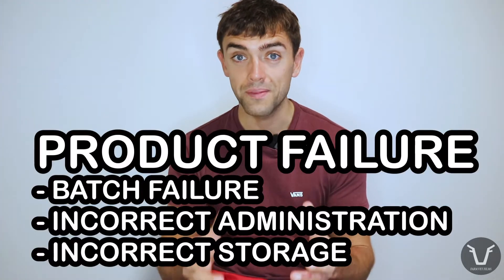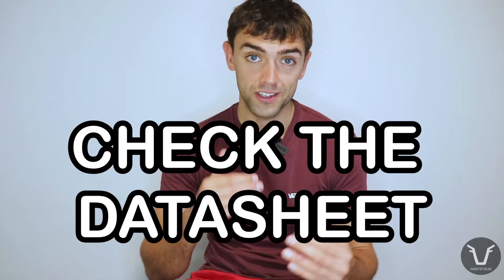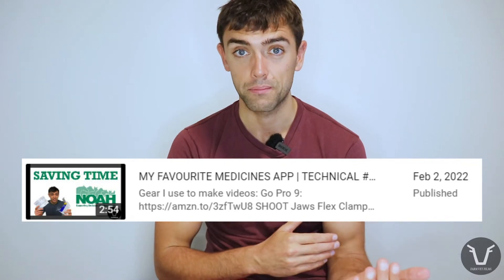But that's not what this technical is about. This is about one other major reason medicines don't end up working and end up being a waste of time and money. Before you use them, medicines have specific storage conditions. Most of these relate to temperature, but also things like exposure to sunlight. Each product is different, and the exact storage requirements can be found on the data sheet — either the physical sheet in the box, on the bottle, or in the UK on the NOAH Compendium app.